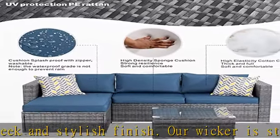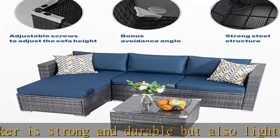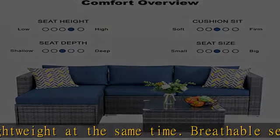Quick easy assembly. Able to fit a variety of living space styles and settings, this sofa and table set can be placed in an endless number of configurations. 45 to 60 minute estimated assembly time.